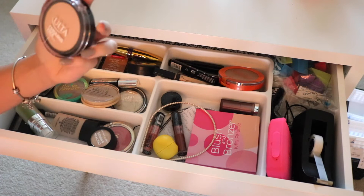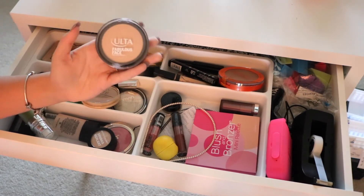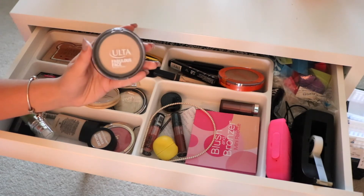So I have this Ulta Fabulous Face Powder in here. I normally use this to set my face in the morning before school. It's a really nice powder — really silky and soft.